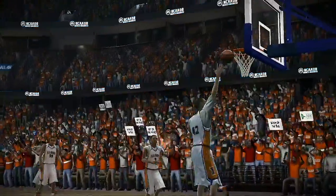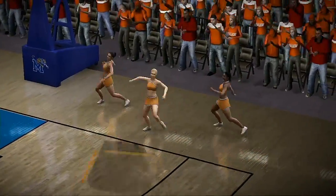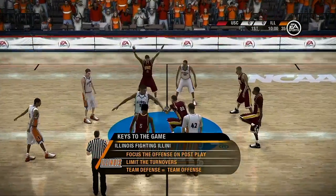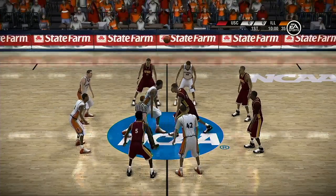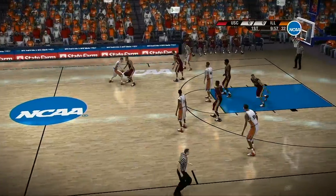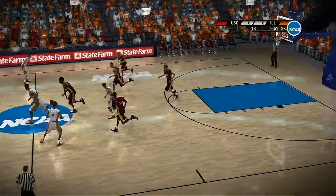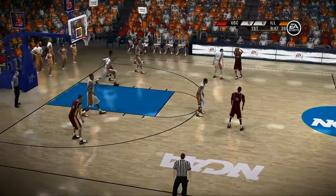Both teams need to forget about the wild crowd here and play basketball. The Fighting Illini are clearly outmatched on paper in this one. What's the key to pull off a victory for them? Here are a couple of keys, Brad. First, reward your big men for running the court — get them some easy buckets in transition. Second, take care of the ball on offense and play aggressive perimeter defense. Third, be aggressive defensively. Don't give them any open looks. Let's get down to the court and get the action underway.